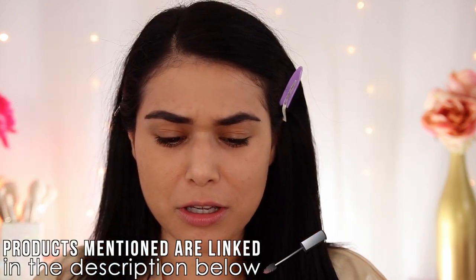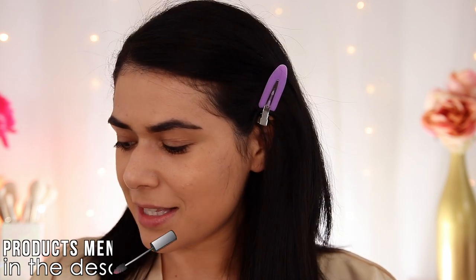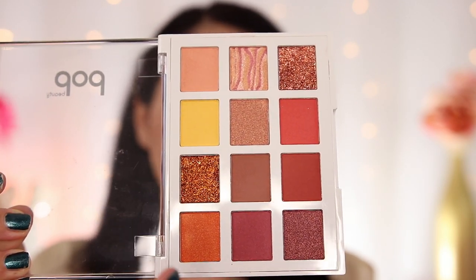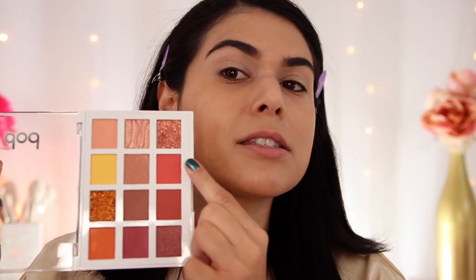Moving on to eyeshadow — let's open up this palette from Pop Beauty. This is called the Light Show palette, specifically in Fire Fit. I thought this looked like a good transition palette from summer to fall, since I still like wearing those warm oranges and yellows this time of year. I believe this is a $14 palette, and for the size I think that's reasonable — though it's really all about the quality. We've got mattes, shimmers, and a couple of glitters. Let me prime with my trusty MAC Paint Pot in Sunburst — it's a reddish, orange-pink shade.